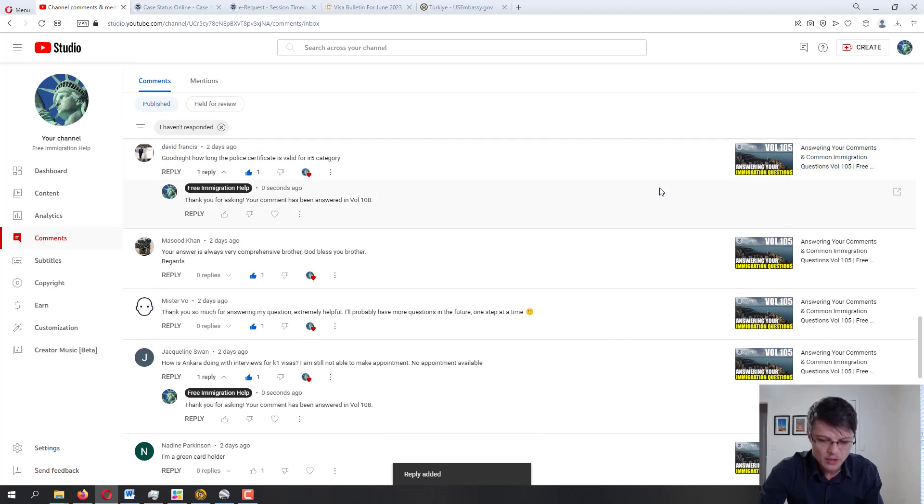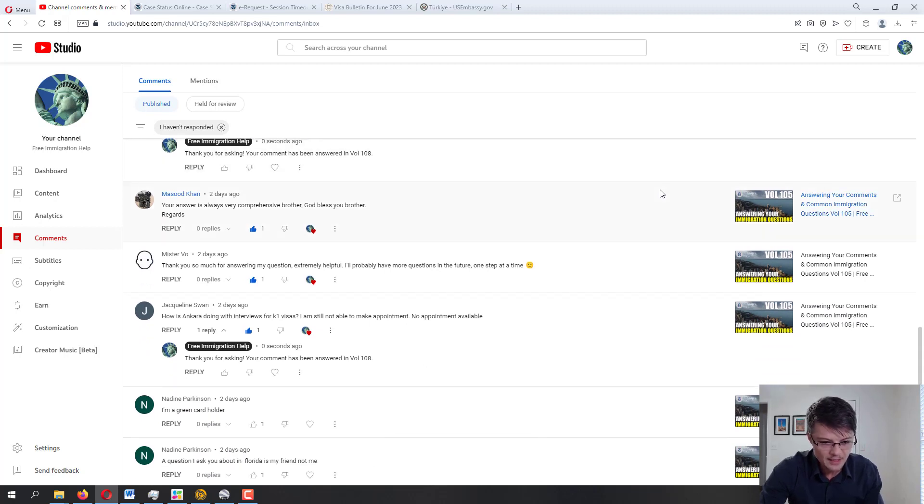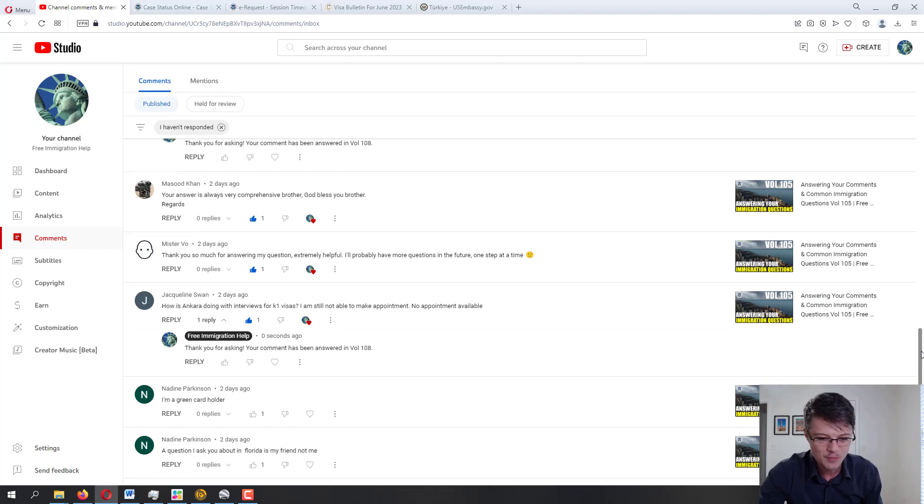Nadine Parkinson clarifies: 'I'm a green card holder — the question I asked about Florida is for my friend, not me.' That clears up the confusion — Nadine had a double question and I couldn't understand why one was about being out of status and another about filing a petition for a child, but they were for two different people: one for a friend, one for Nadine herself.